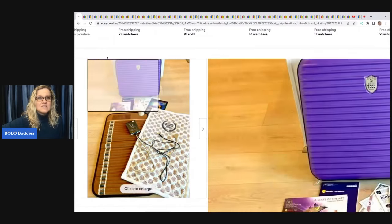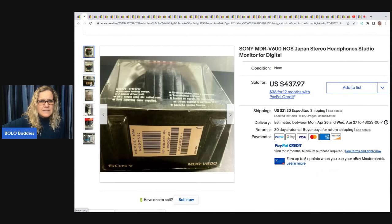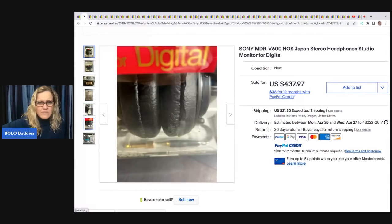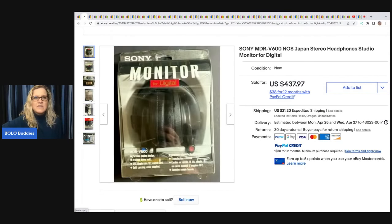The next item is this Sony Japan Stereo Headphone Studio Monitor for Digital. They're fancy headphones — she picked these up at an estate sale, paid $41 for them, and they sold for $250.